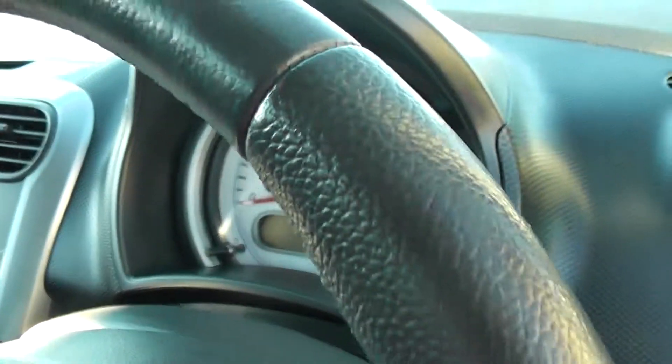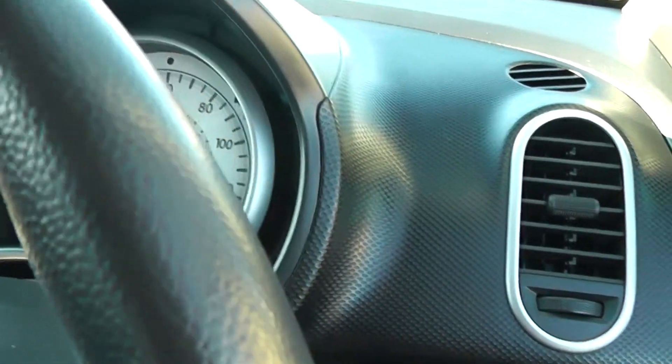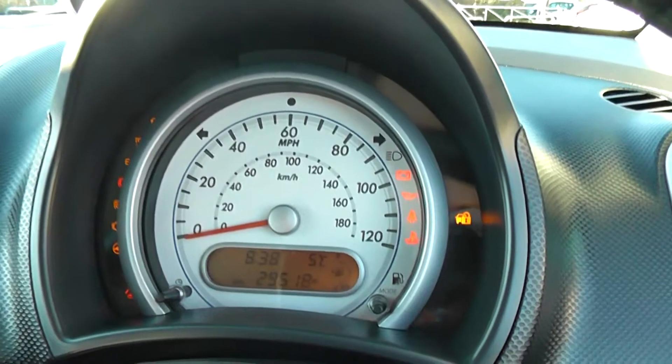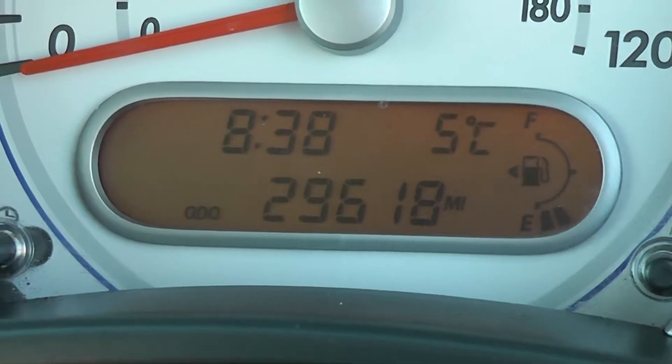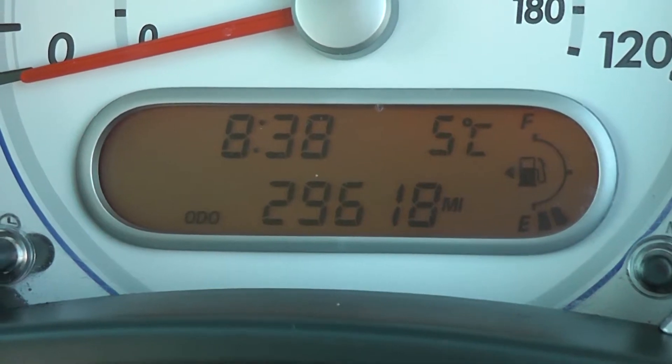If I just put the ignition on now, you can see the mileage on this car is 29,618 miles.